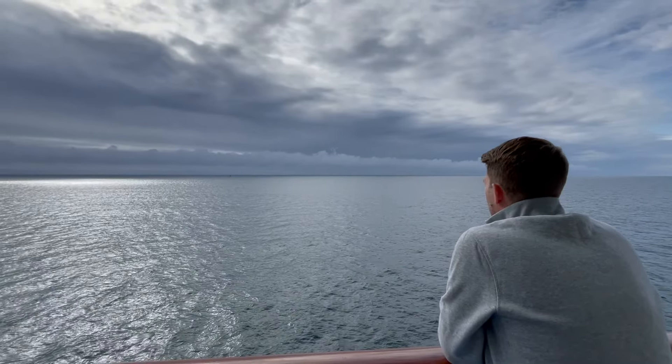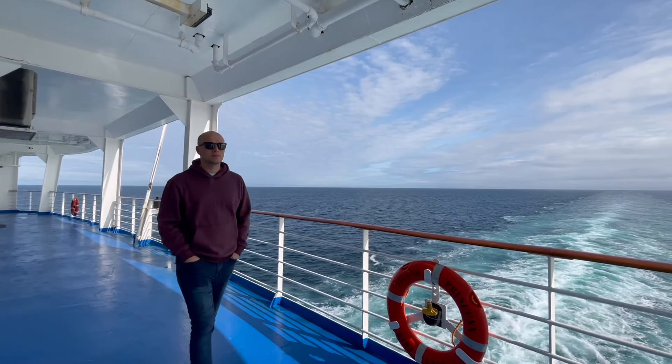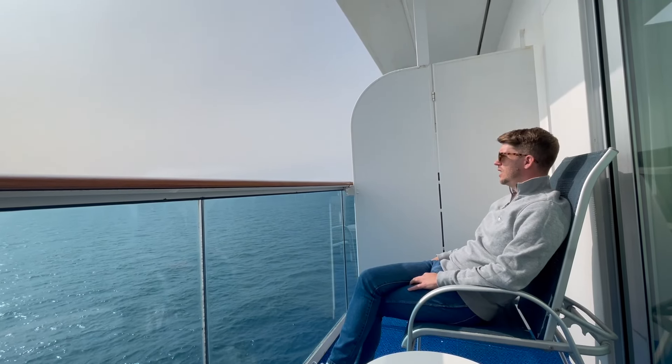This has to have been two of the best sea days we have ever had. We are on our way to Greenland and it's been absolutely amazing. Let us tell you why.